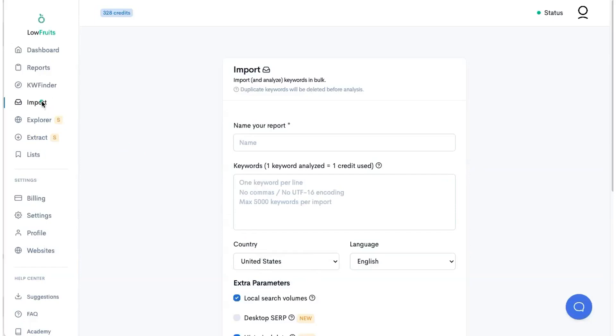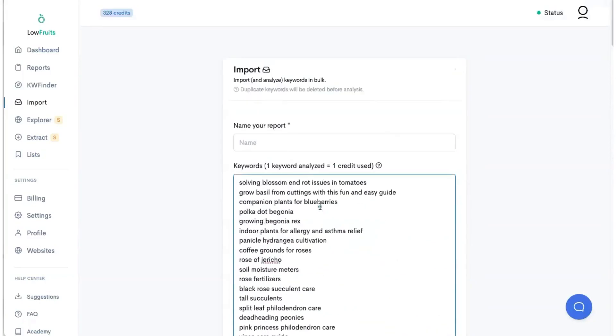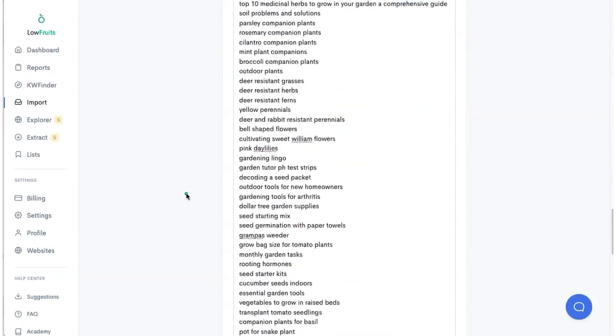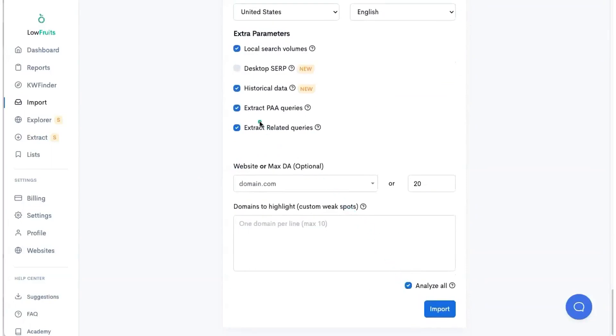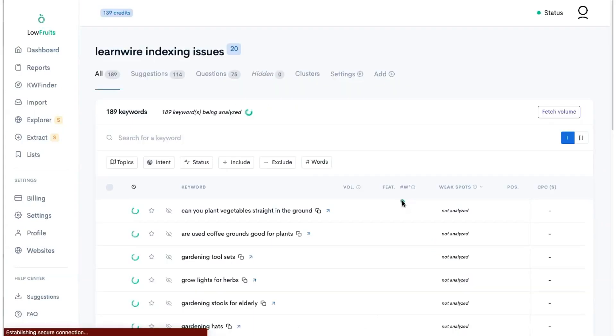Here I am in the Low Fruits import tab. I took the sitemap, cleaned up all the keywords to get just the keyword itself, and I'm going to drop them into the importer here — it turns out to be around 180-something keywords. I'm going to name this 'LearnWire indexing issues.' I'm going to analyze all of these right now, get rid of historical data, and I'm not even going to extract PAA or related — I just want to show you what the issue is here. Let's hit import and see what happens.